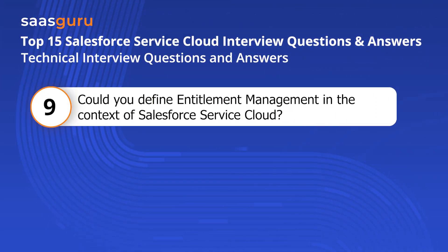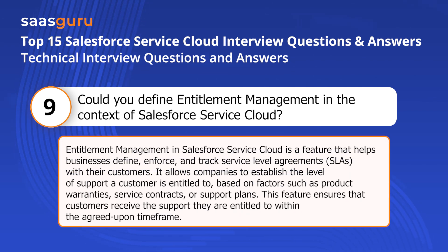Question nine: Could you define entitlement management in the context of Salesforce Service Cloud? Entitlement management in Salesforce Service Cloud is a feature that helps businesses define, enforce, and track service level agreements (SLAs) with their customers. It allows companies to establish the level of support a customer is entitled to based on factors such as product warranties, service contracts, or support plans. This feature ensures that customers receive the support they are entitled to within the agreed-upon timeframe.